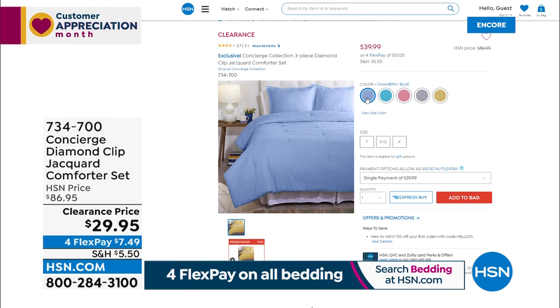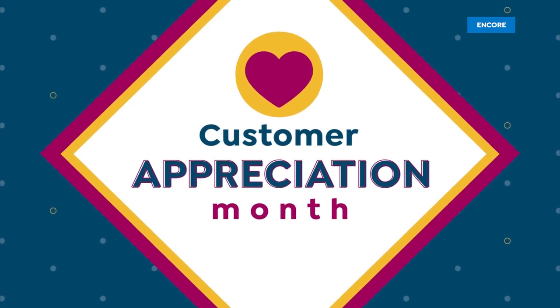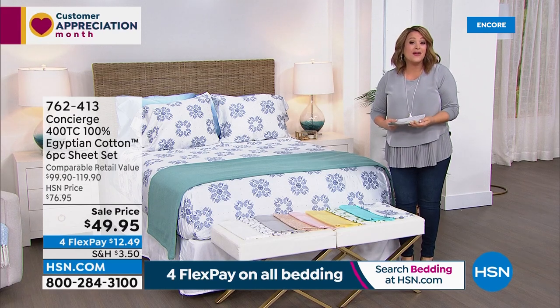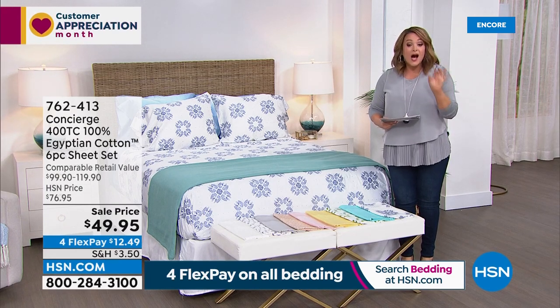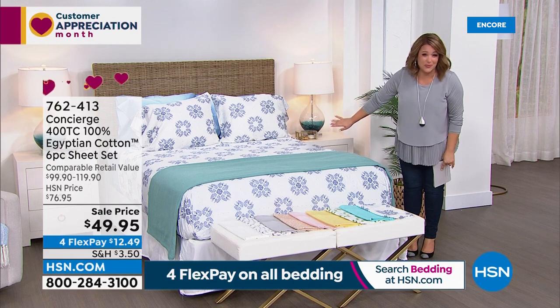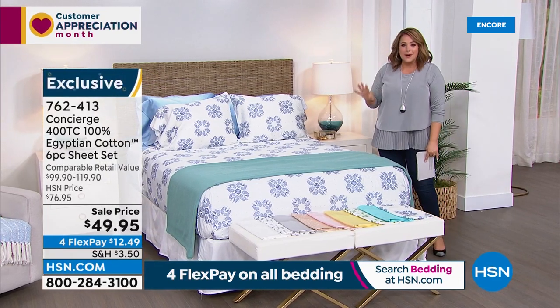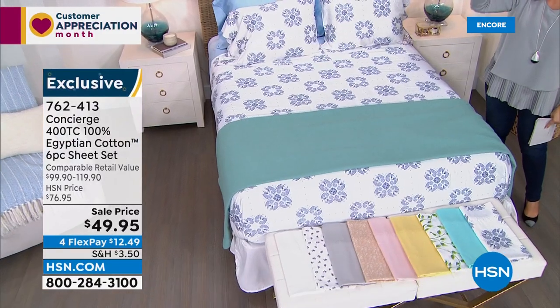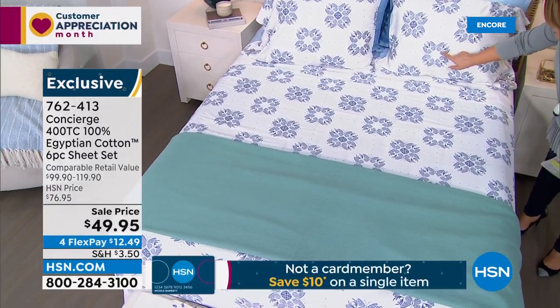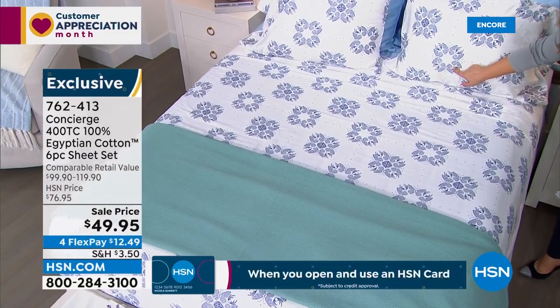I walked into the studio and gasped when I looked at the bed. What we have for you is the premium gold standard when it comes to sheets — 100% Egyptian cotton, not a blend, 400 thread count. And look — we've got prints! We rarely have prints in cotton. Today at microfiber prices, you're getting the top of the line gold standard. This one is called Blue Medallion — the medallions are actually butterflies — and I'm buying these today.